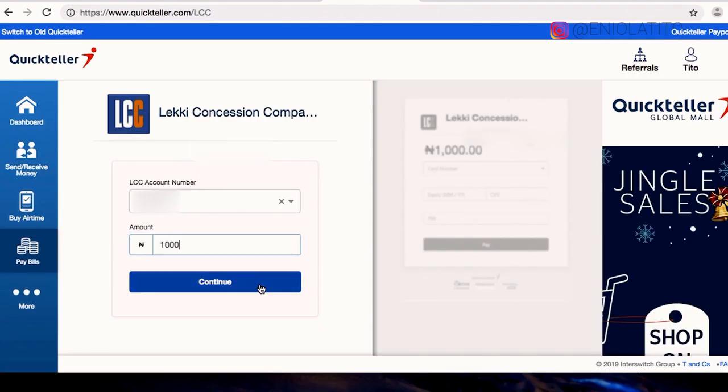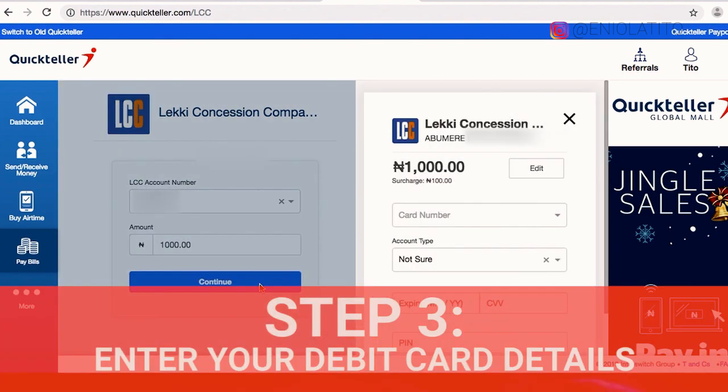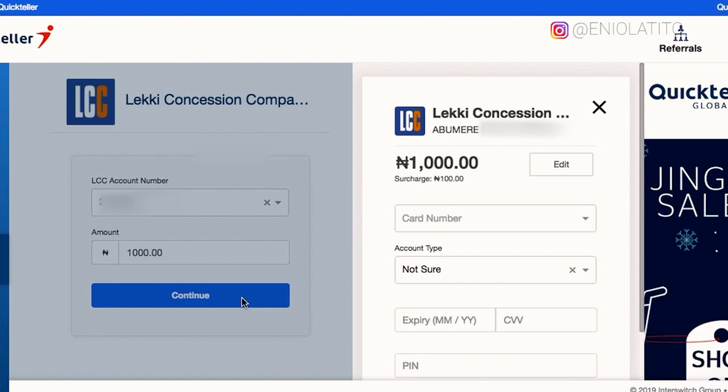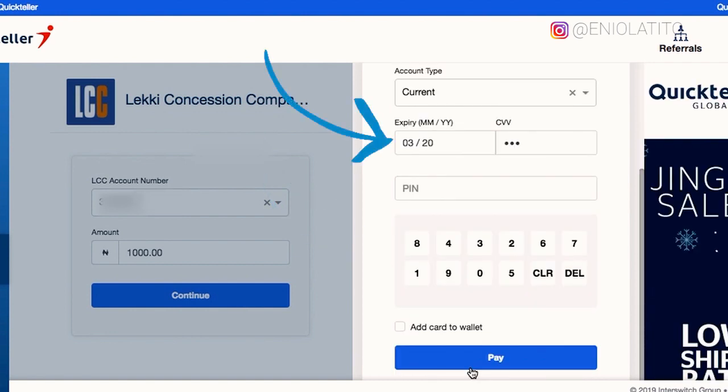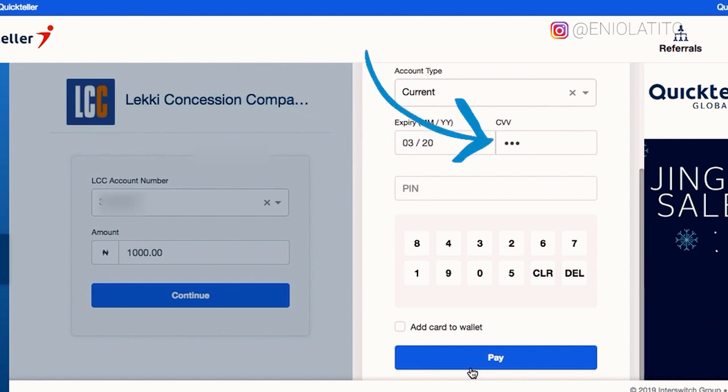Once you've done that, hit continue. Step 3: enter your card details starting with your ATM card number, your account type, the expiry date of your ATM card, your CVV number, and then use the virtual keyboard to type in your PIN.